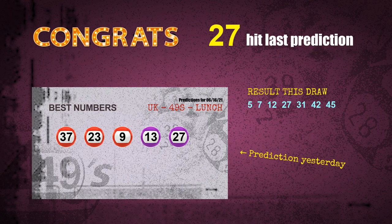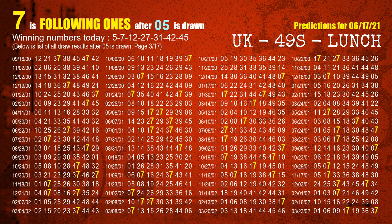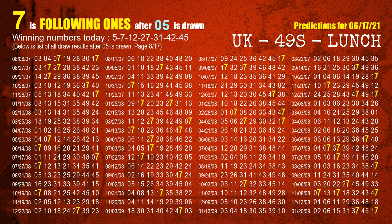Congratulations to all winners. We will now tell you how to find winning numbers for the next draw, step by step. First, we find out the following ones through today's result. Following numbers refer to those numbers being picked on the next draw after this one, and following ones are the units digit of those following numbers. The first winning number is 05. We list all draw results which are after a draw with 05 as a winning number. The most frequently following units digit is 7 when 05 is the winning number in the last draw. We highlight units digit 7 in yellow for you.